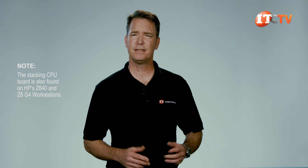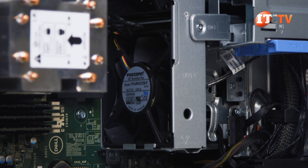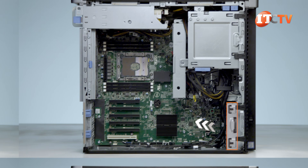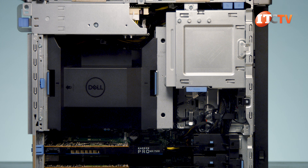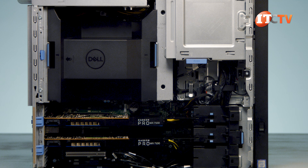HP uses this double-decker design on its new Z6 G4 platform and the previous generation Z640, promoting their configuration as a better way to address single and multi-threaded applications. It looks like Dell is probably drinking the same Kool-Aid. Multi-channel cooling keeps everything at stable temperatures, with two large fans behind the drive bays and one in front of the PCIe slots pulling fresh air into the chassis. Two more fans at the back of the chassis push the air out through the perforated panel. Temperature sensors throughout track the various components and enable the system to automatically adjust fan speeds to ensure critical cooling.